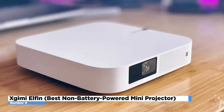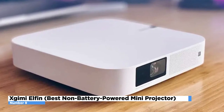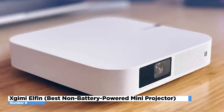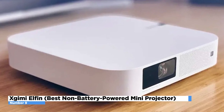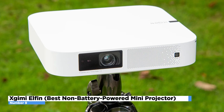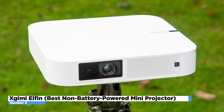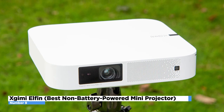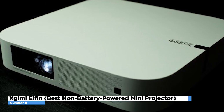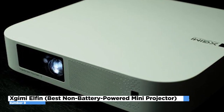The X-Jimmy Elfin runs Android TV 10 and its image quality is perfect for video watching with its 1080p native resolution. It can also accept 4K input. However, some individuals have noted that this mini projector has HDR quality issues, as well as no Netflix application available. But aside from its issues, it's still a good buy for only $649 and you can find it on Amazon.